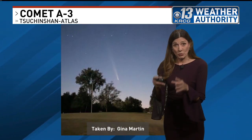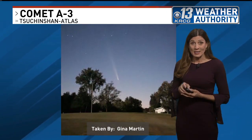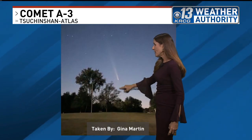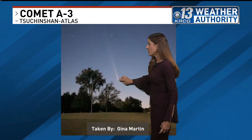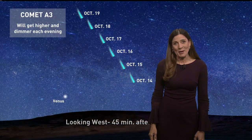So if you do want to view it, you've got to get a good view of it on the horizon. If you have a lot of trees blocking you, you may not see it, so you need a clear western horizon — as seen here by Gina Martin. There's the tree line, and you can see it's pretty low, but some beautiful photos sent in to us on that comet.